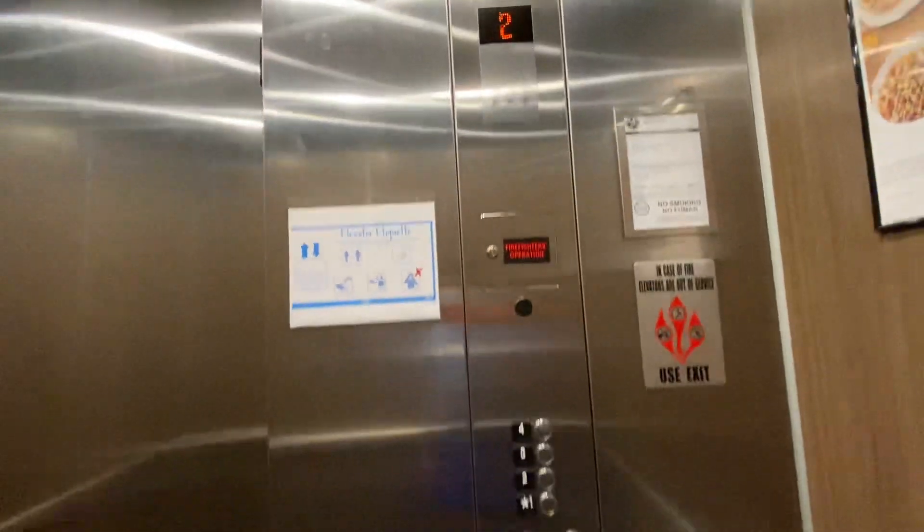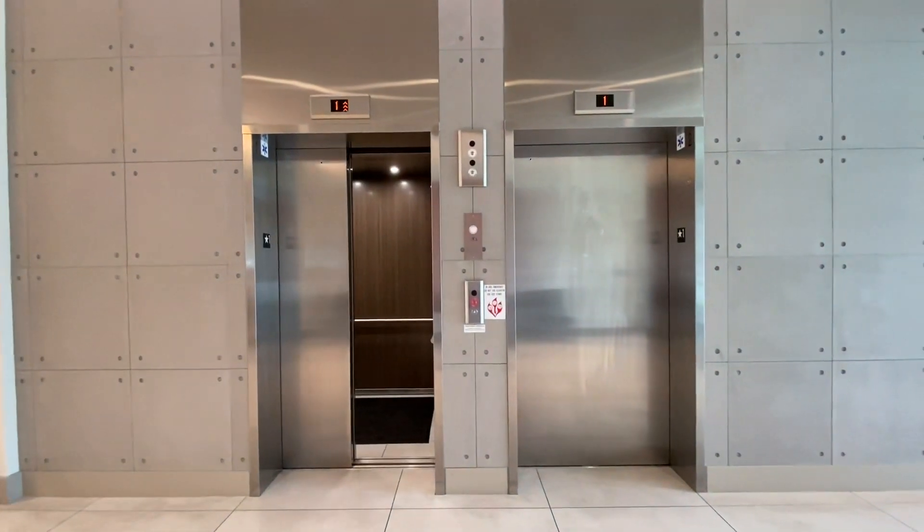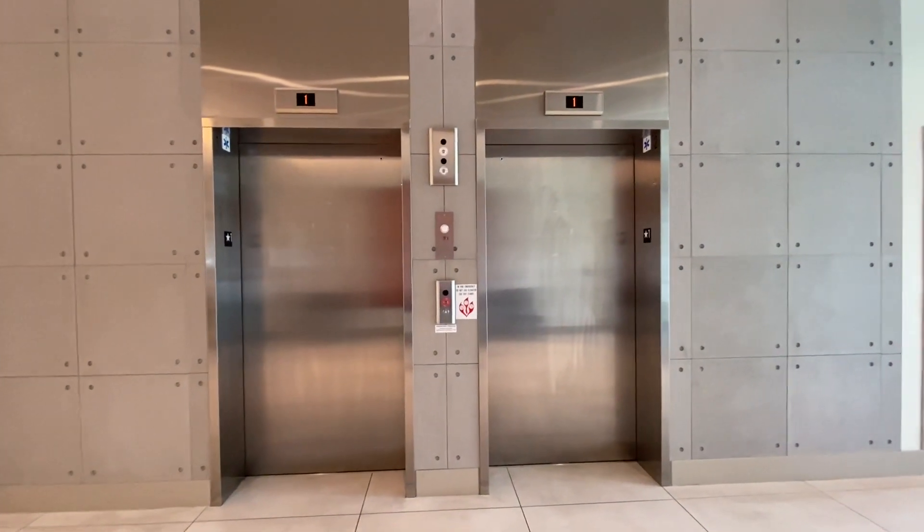Oh, we're stopping. Okay, indicator messed up. There it goes. And that's it — there it goes. This is the open door.